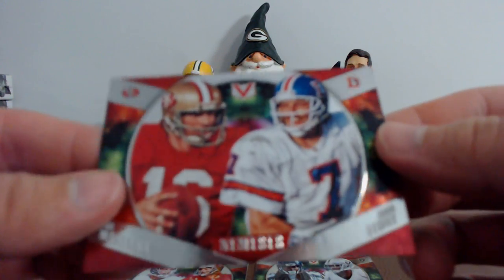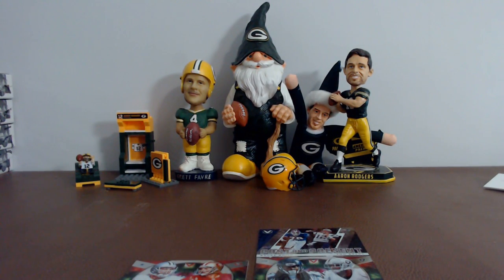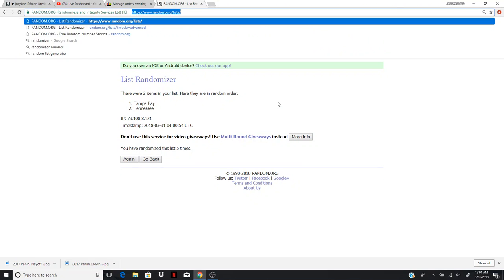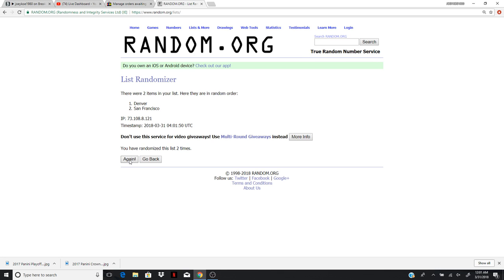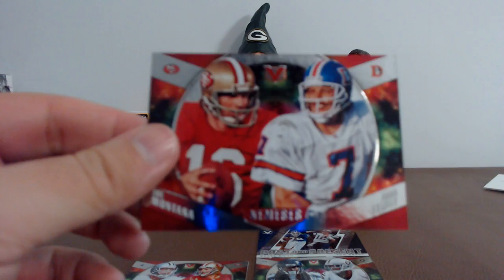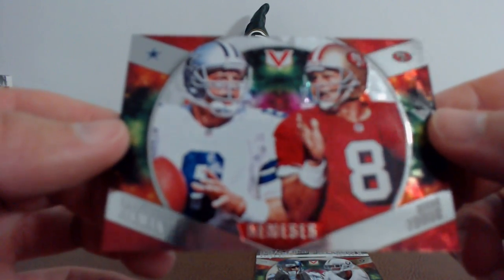Let's do Joe Montana and John Elway — San Francisco and Denver. We need to randomize this one too. Going left to right: San Francisco, Denver. Five times — top team gets the prize. One, two, three, four, five. Denver is going to get the Joe Montana and John Elway. Congrats to Denver! Let's do Troy Aikman and Steve Young — Dallas and San Francisco. That one's actually owned by one person, so we do not need to randomize that.